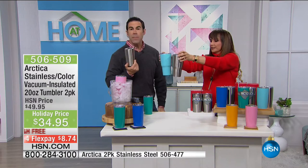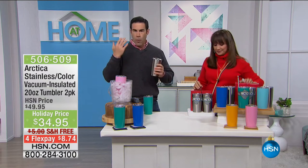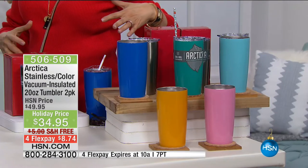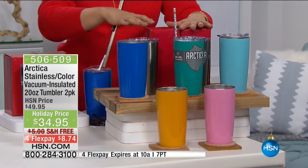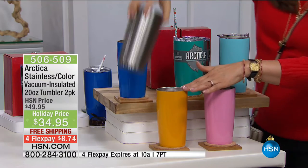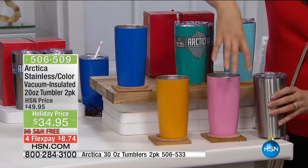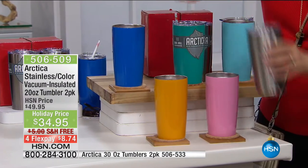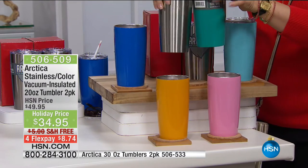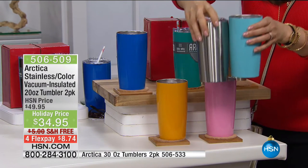Here are your 30 ounces right there. Let's go over these colors officially. We have orange — and with every color, you are receiving the stainless as well. With every pink one, you're getting the stainless. With every blue one — on its way to selling out — you're also getting that stainless. This is the teal, also receiving a stainless one right next to it. And then there's your blue. We've sold over 70,000 of these since October when we started for the gift season.